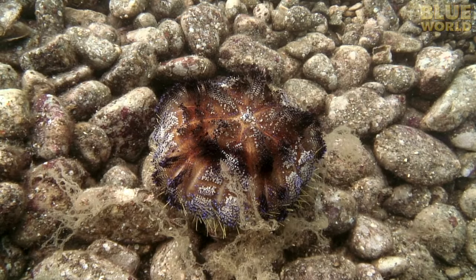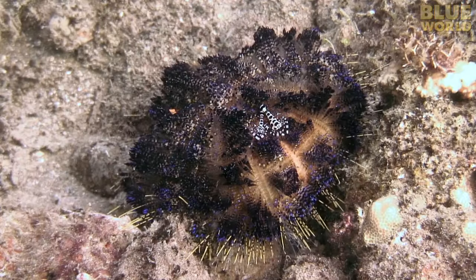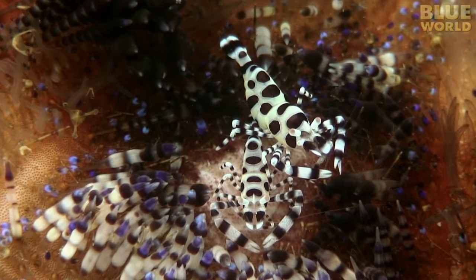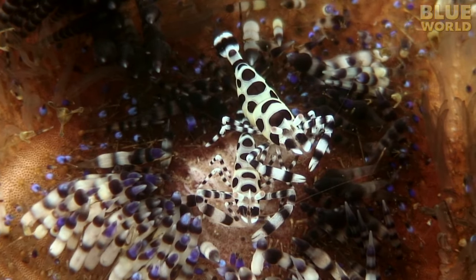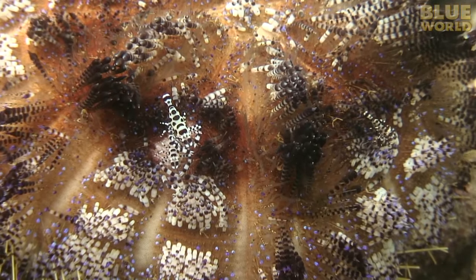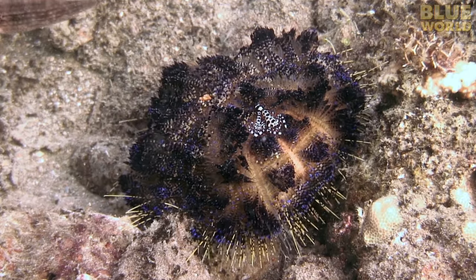Out on the sandy sea floor of the Philippines, a fire urchin slowly makes its way across the bottom, feeding on algae. The urchin's venomous spines protect it from most predators. On top of the urchin, a pair of Coleman shrimp ride like first-class passengers. The shrimp have used their claws to clear the spines off a little spot they call home. This is a commensal relationship because the shrimp get protection from the urchin but they don't offer anything in return to the urchin, and neither do they harm the urchin, so they are not parasites either.